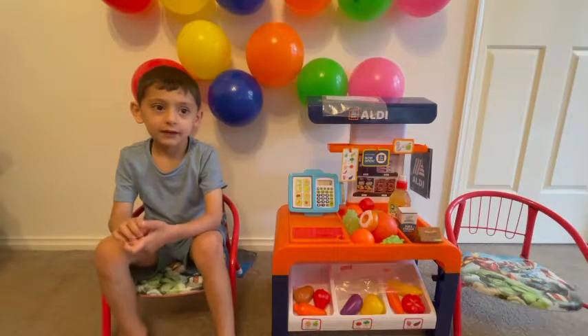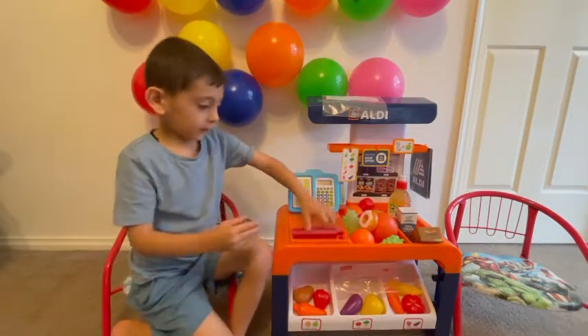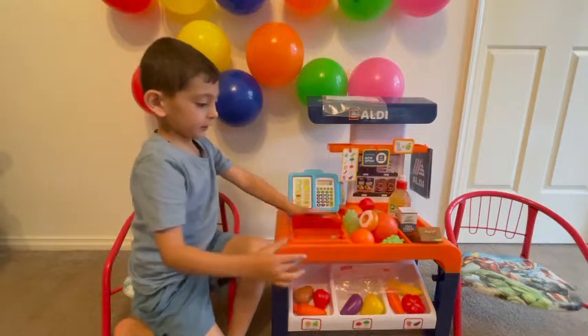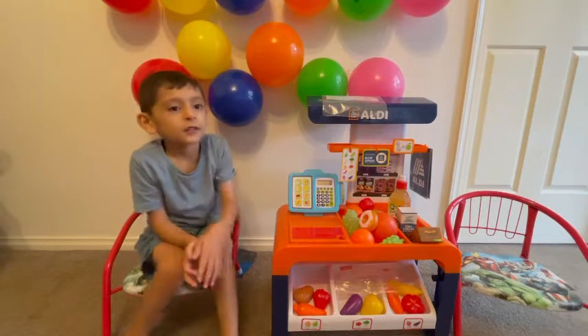Good morning. Hi. Can I please buy some fruits? Okay. I need, please, one pear.